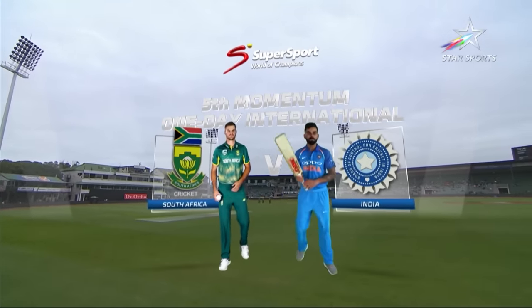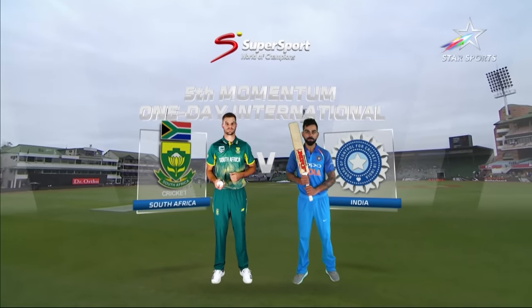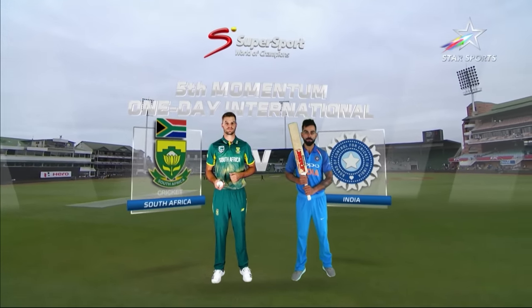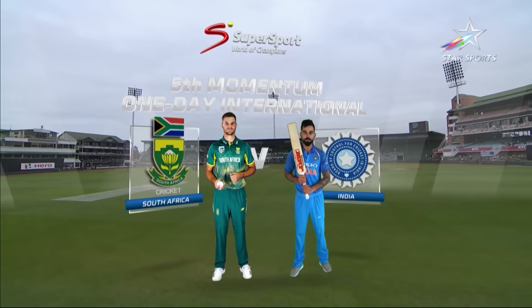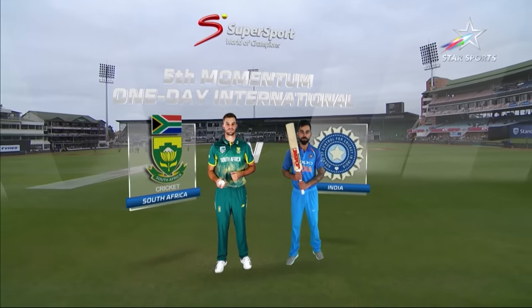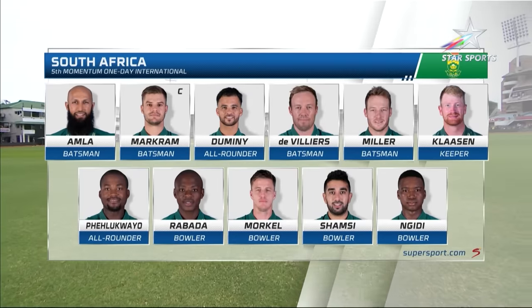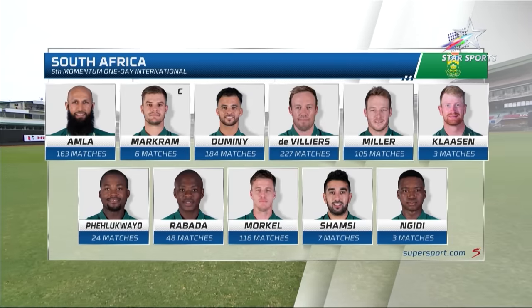Hello everybody and thanks for joining us. We are set to go for this game — it's an important one. Of course it is the second last one. It's game number five in the Momentum Wonder International between South Africa and India. South Africa won the last one in a shortened game at the Wanderers. Just the one change: Shamsi is in for Morris.